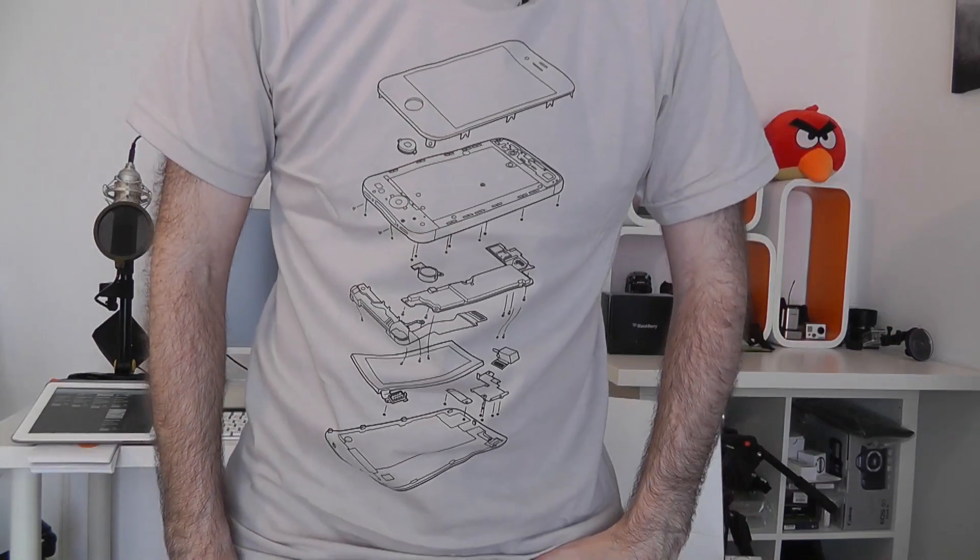They have other designs on the website as well at ttrilogy.com. Really good value — $43 for three t-shirts plus $8 shipping, so that's $51 total, which comes out to around £32 to £35 in UK money. For three really unique t-shirts, it's really worth checking out.